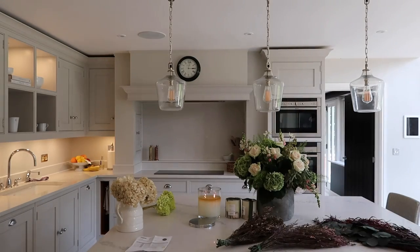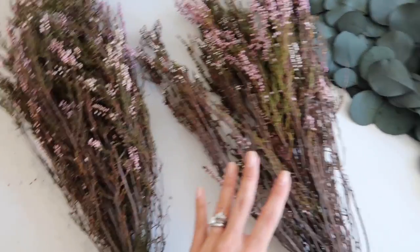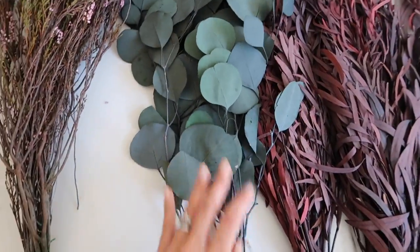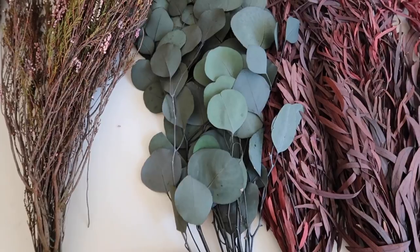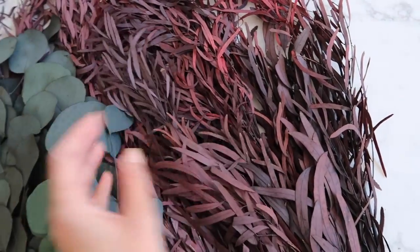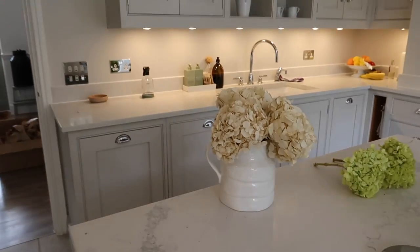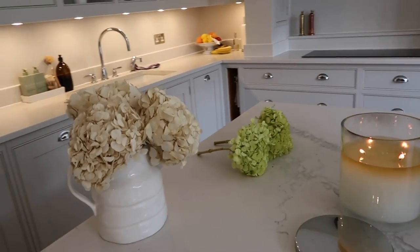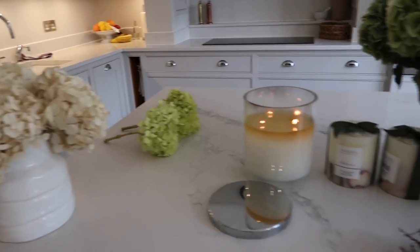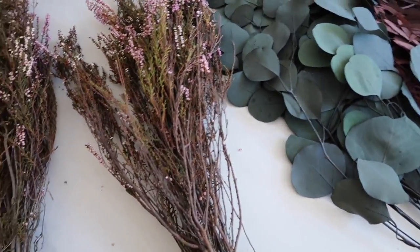I got two bunches of the heather and also a bunch of eucalyptus - this color is absolutely beautiful, it's sort of like a deep red which I thought would just look so lovely. I'm kind of liking these two together. I think they look really lovely in this kitchen. I'm going to play around with these and see what and where they can go in the house.